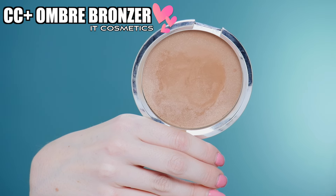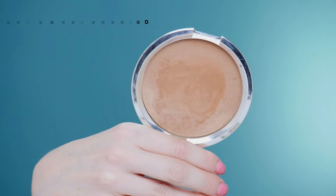Next up we have a bronzer, and this one has been used quite a bit — that's how much I love it. This is the IT Cosmetics CC Plus Radiance Ombre Bronzer. I love this stuff. I just love the warmth it brings to the face; it's so natural and it gives you that really pretty sun-kissed glow.